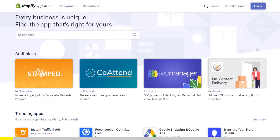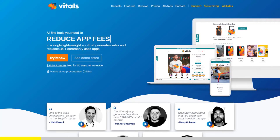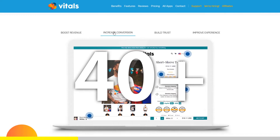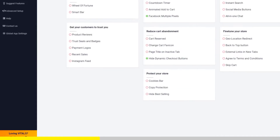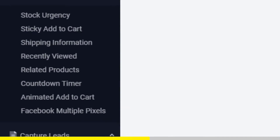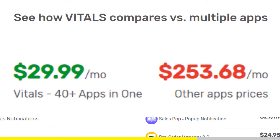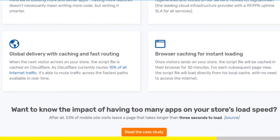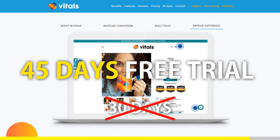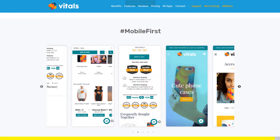If you started Shopify dropshipping and you already set up your store, there is one app you absolutely need. This app is called Vitals. It's an all-in-one Shopify app that combines more than 40 commonly used apps — product bundles, volume discounts, sticky add to cart, currency converter, product reviews, and the list goes on and on. Vitals is always the first app I install every time I create a new store, and it makes me save a ton of money. At the moment, if you register to Vitals with our link, you will get a 45-day free trial instead of 30 days. Click the link in the description to try Vitals for free — it will be the best app you've ever installed on your store.